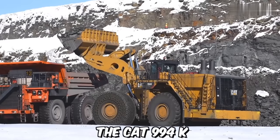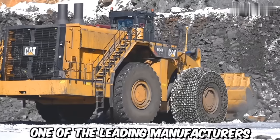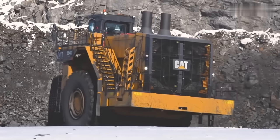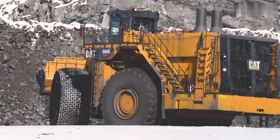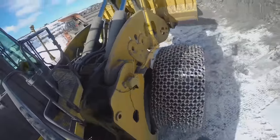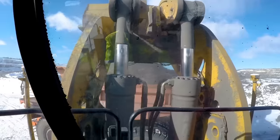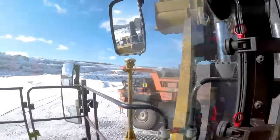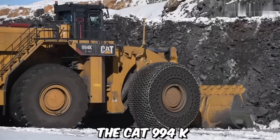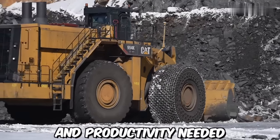The CAT 994K is a large wheel loader designed and manufactured by Caterpillar, one of the leading manufacturers of construction and mining equipment. This robust and powerful machine is specifically built for handling heavy loads in demanding applications such as mining, quarrying, and bulk material handling. Whether it's loading haul trucks, stockpiling materials, or handling heavy-duty applications, the CAT 994K delivers the power, reliability, and productivity needed to get the job done.